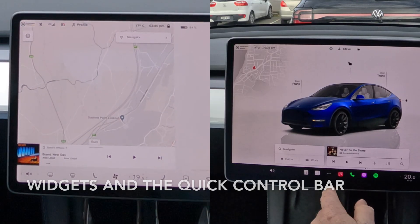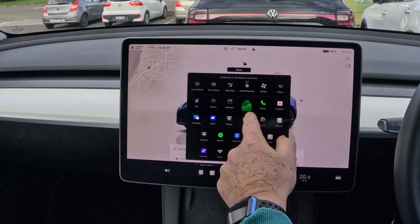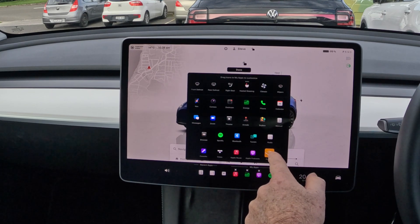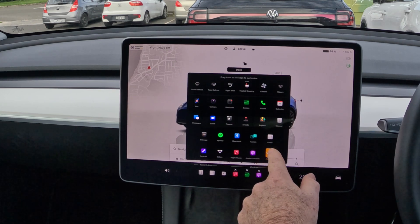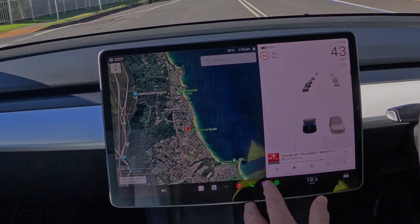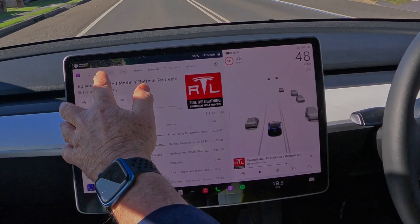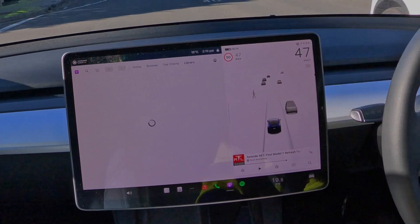In 2022, Tesla introduced a significant overhaul to the user interface. The design became even cleaner with a focus on customization. Users could now drag and drop widgets to personalize their home screen. This customization extended to the quick control bar, allowing drivers to prioritize the functions they use most frequently. Media controls were integrated with popular streaming services, allowing seamless access to music and podcasts. This included Spotify, more recently Apple Music and Apple Podcasts, as well as Audible, and they do say that YouTube and Amazon Music are in the wings.